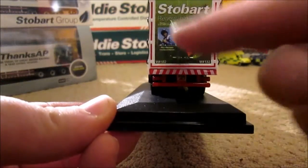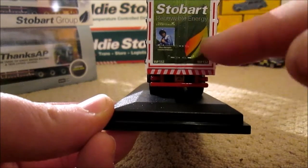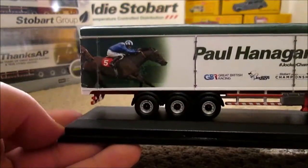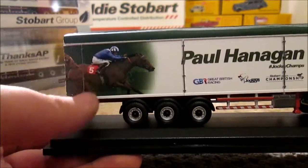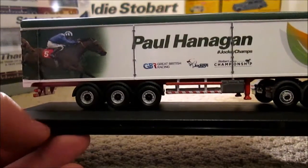On the back we have another picture of him there, along with Stobart Renewable Energy with the leaf design. On this side of the trailer it is the same as the other, and of course it has a strap design and a box for the walking floor motor switches.